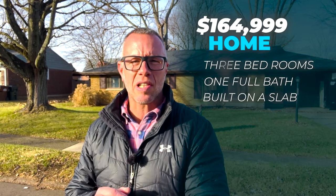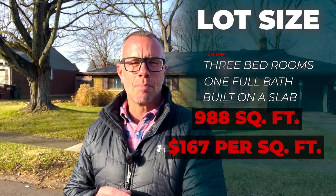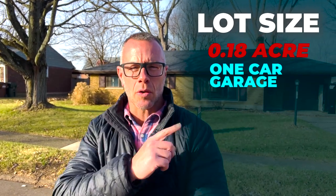All right, here we go — stop number two. We are in the C.W. Zimmerman section of Kettering, looking at another brick ranch priced at $164,999. Here is the house behind me. The house was built in 1954, has three bedrooms, one full bath, built on a slab. The house has 988 square feet, which puts it right at $167 a square foot. The lot size is 0.18, and it has a one-car garage.